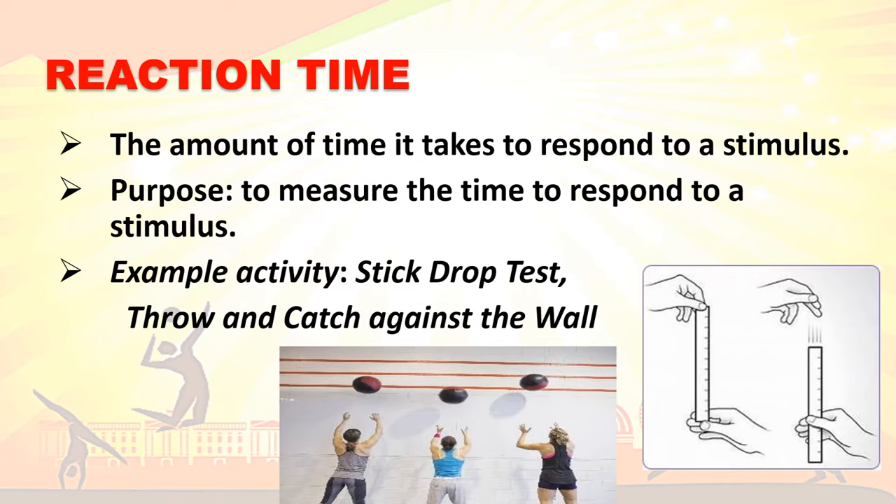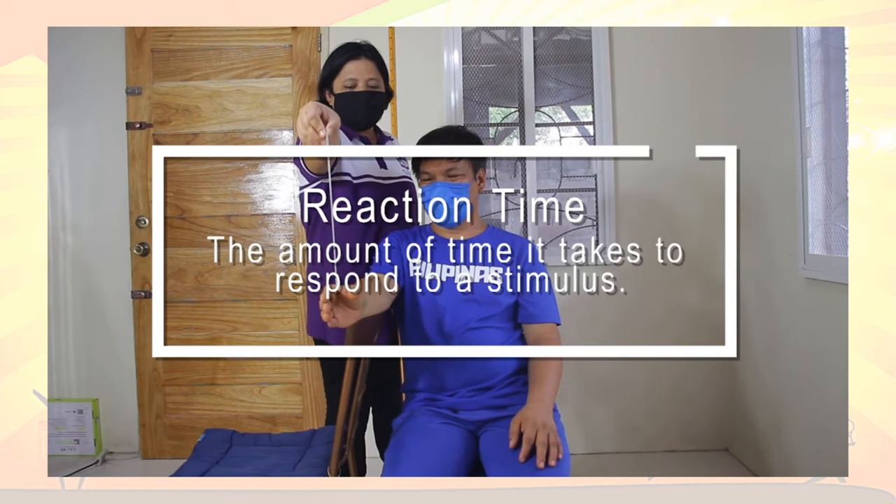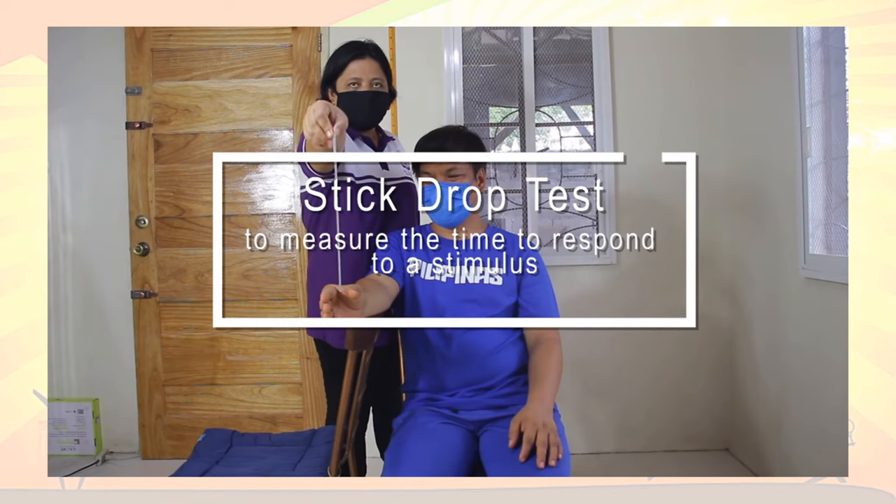Reaction time is the amount of time it takes to respond to a different stimulus. The purpose is to measure the time to respond to a stimulus. Example activities that can improve reaction time are the stick drop test and throw-and-catch against the wall. The next test is the stick drop test, which measures the time to respond to a stimulus.